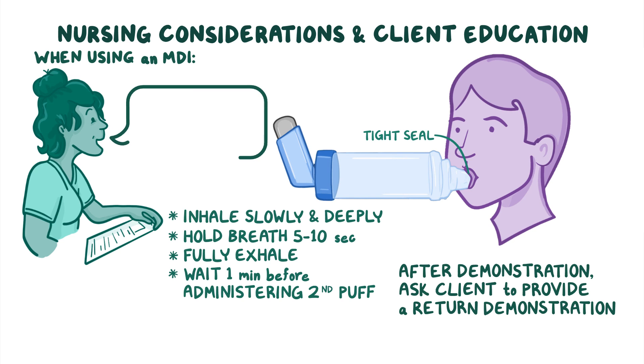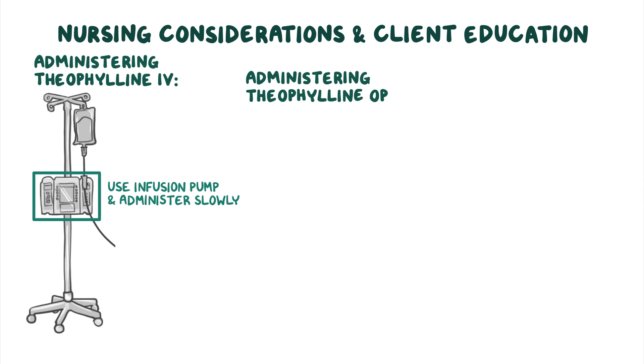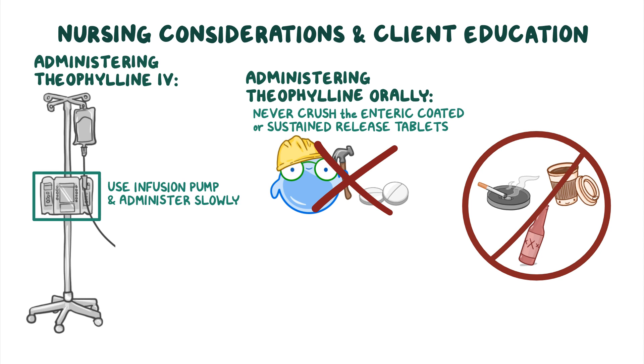Be sure to educate your client to rinse out their mouth after inhalation, since any medication left behind in the oral cavity can lead to oral infections such as thrush. If administering theophylline IV, always use an infusion pump and administer it slowly. When administering theophylline orally, remember to never crush the enteric-coated or sustained-release tablets. Instruct your client to avoid smoking, caffeine, and alcohol use when taking theophylline, as these can increase the side effects.